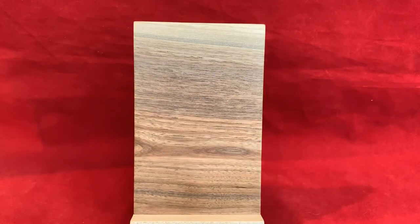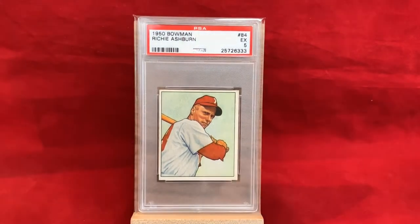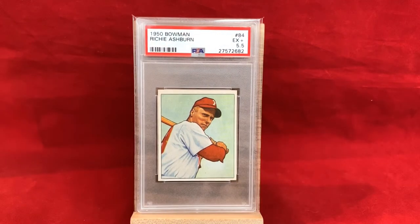I'm also a huge fan of the 1950 Bowman, and I love the photograph they used — more artistic. This one's a PSA 5, awesome looking card. I've always enjoyed seeing this card even back as a kid before I was ever into vintage. As is the case often, sometimes if I see a good deal I just can't let it go, so I picked up a PSA 5.5 as well.